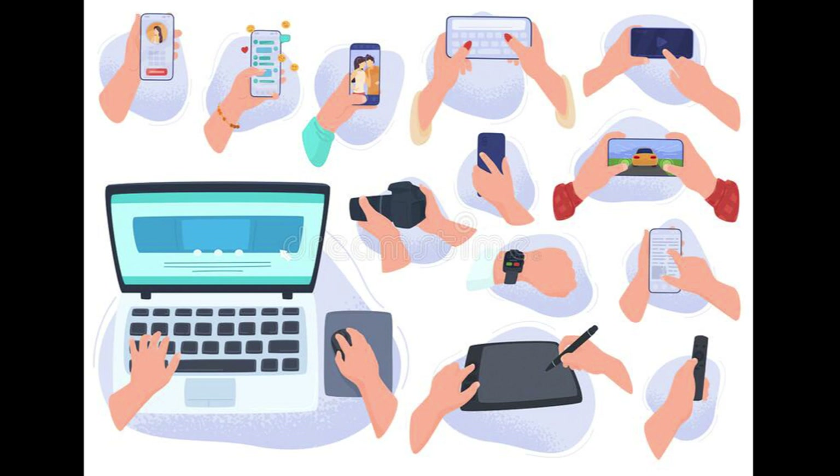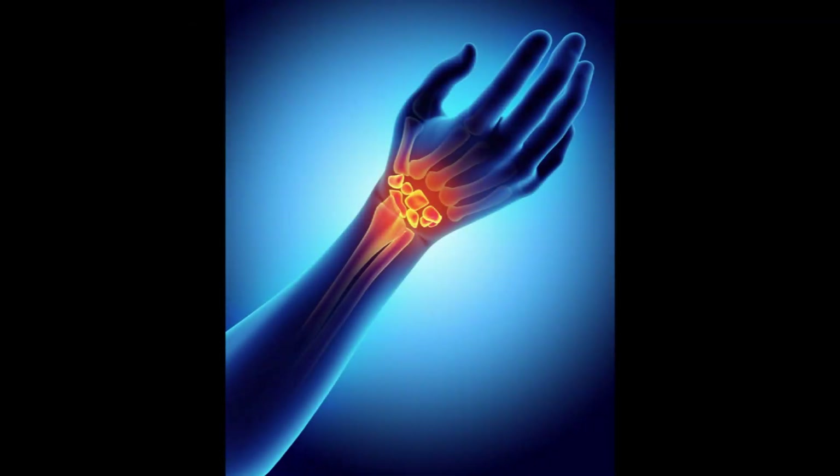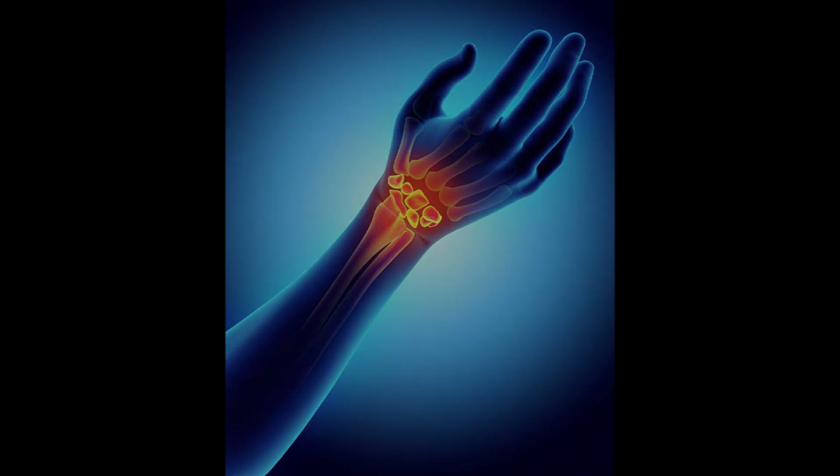In addition to the demands of modern work, there are also many leisure activities that require the use of the hands, such as gaming, texting and other electronic activities. While these activities may be enjoyable and engaging, they can also put a significant strain on the hands and wrists, especially when performed for long periods of time.